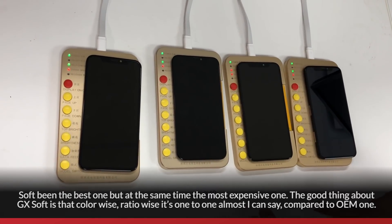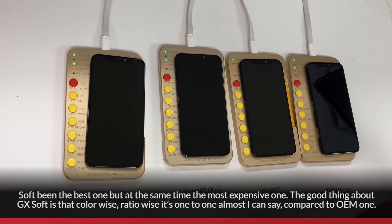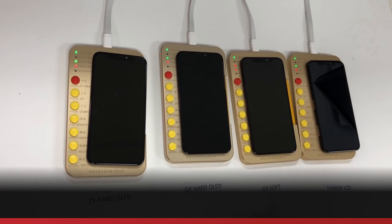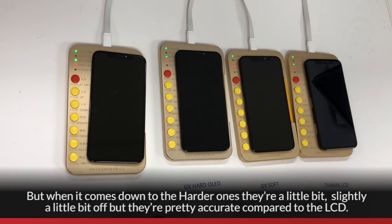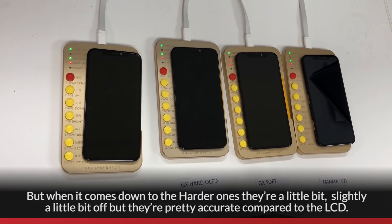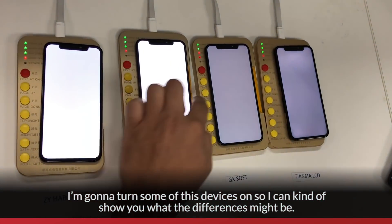The good thing about GX Soft is that color-wise and ratio-wise, it's almost one-to-one comparative to the OEM. When it comes to the harder panels, they're slightly a little bit off, but still pretty accurate compared to the LCD. I'm going to turn some of these devices on to show you what the differences might be.